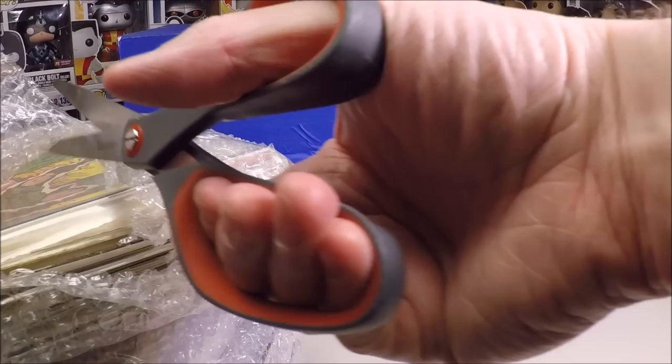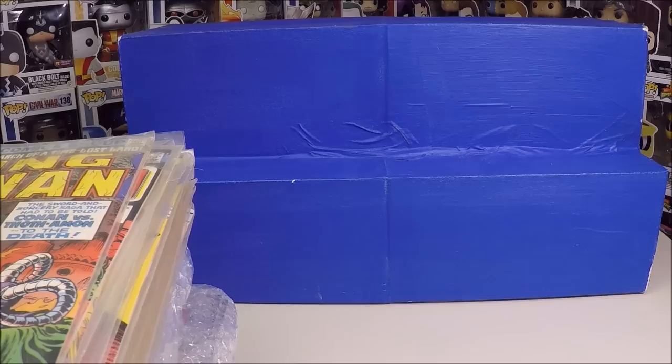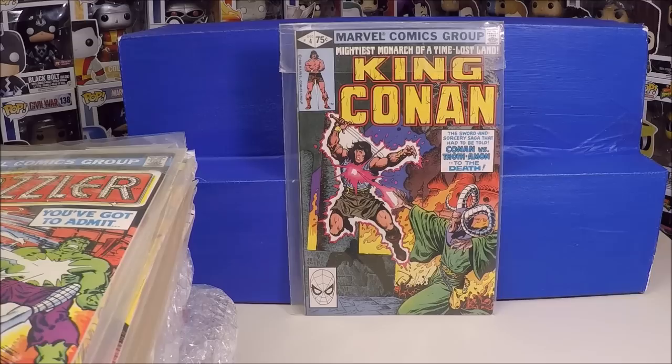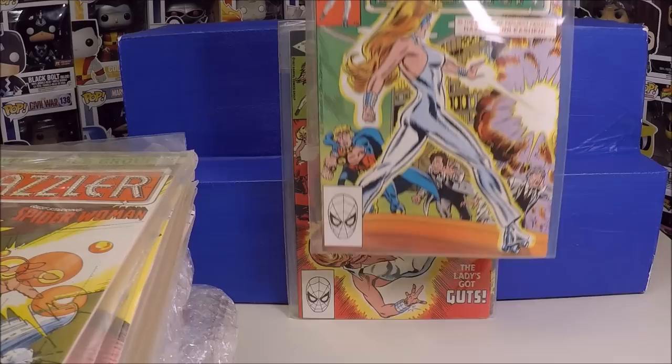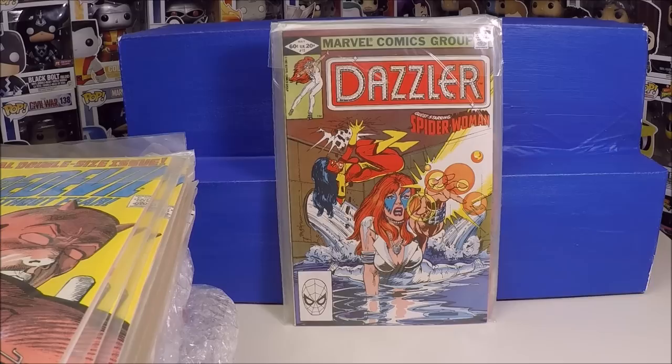Okay, this is looking fun. Just looking inside the box, I see a Bronze Age Astonishing Tales number five. So I think this box is going to be a lot of fun. There's a bunch of bricks of comics in the box, and I see a King Conan on top of one brick. I am seeing stuff right off the bat that looks really interesting. I'm kind of excited because I don't remember what was in it. It looks like it's all bronze to copper age stuff. First brick — we got King Conan number four. Looks like it's in really good shape. Dazzler number seven, really good shape. Dazzler number nine, great shape. Dazzler number 15, great shape.